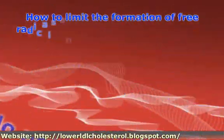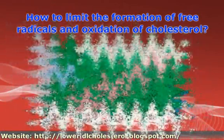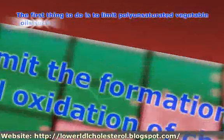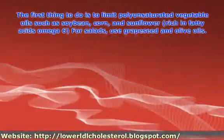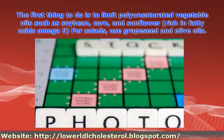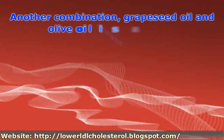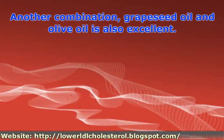How to limit the formation of free radicals and oxidation of cholesterol? The first thing to do is to limit polyunsaturated vegetable oils such as soybean, corn, and sunflower for salads. Use grapeseed and olive oils. Another combination — grapeseed oil and olive oil — is also excellent.